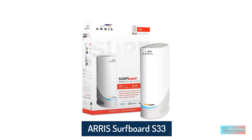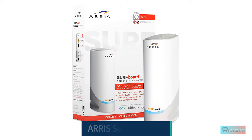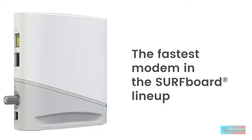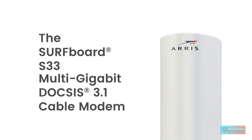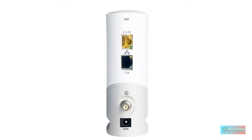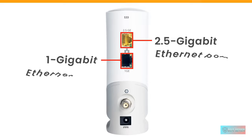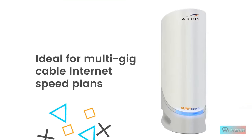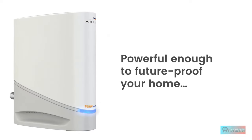Number 5: Arris Surfboard S33 DOCSIS 3.1 Multi-Gigabit Cable Modem. The Arris Surfboard S33 is one of the best-selling cable modems. It supports the DOCSIS 3.1 standard for future-proofing and DOCSIS 3.0 for backward compatibility. As long as your ISP supports it, you'll experience fast internet speeds when playing demanding online games and uploading or downloading large videos. This model features two network ports and a service coaxial connector, with speeds of up to 1 Gbps and 2.5 Gbps per port.